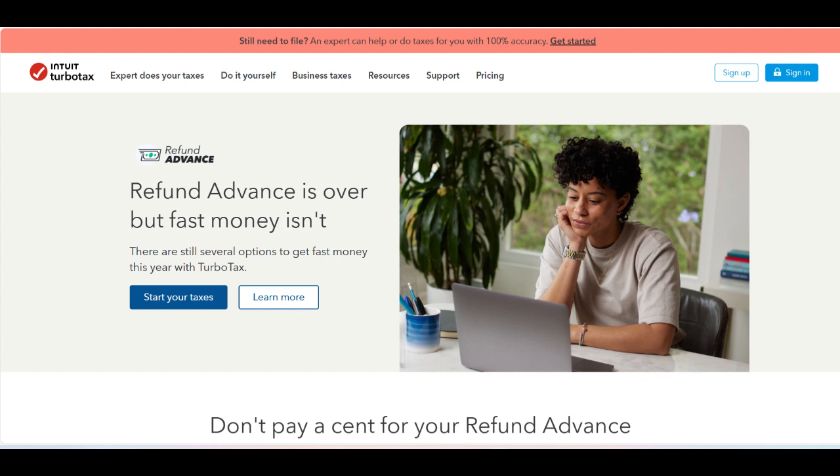A key positive aspect of TurboTax Refund Advance is that it offers no-interest loans. This means that users can access their funds early without incurring additional costs, unlike traditional payday loans or other financial products that come with high interest rates. This feature makes it an economical choice for those looking to bridge the gap between filing their tax return and receiving their refund.